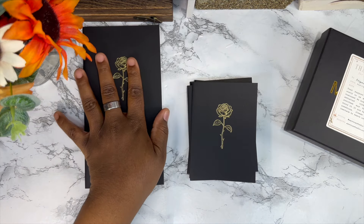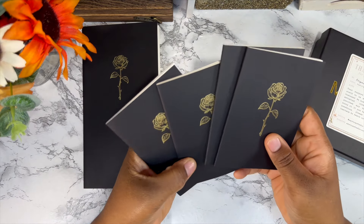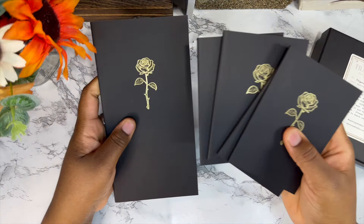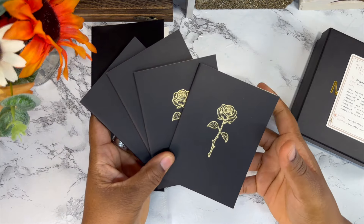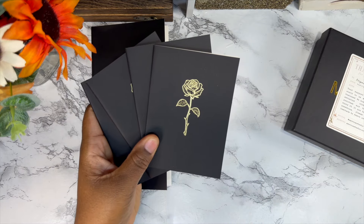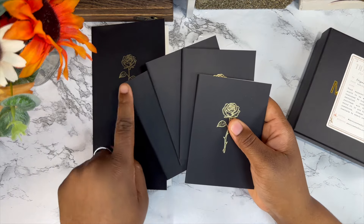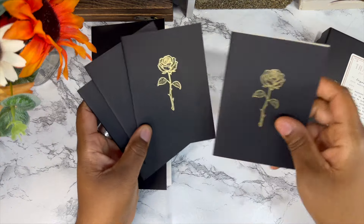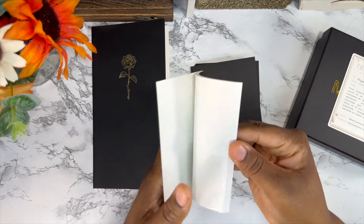Now moving into the passport size notebook. Of course I had to get the same rose design — I got this in black. She has different colorways: white, green, gray, and also some without designs on the front, so just plain covers. This is 3.5 millimeter grid as well, pretty much like the standard size just cut in half.